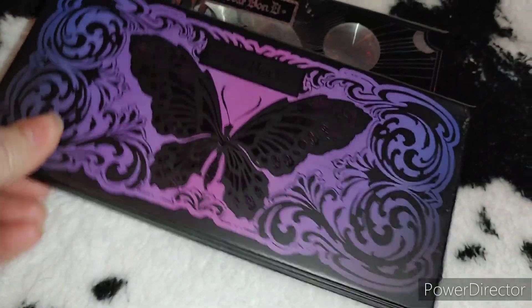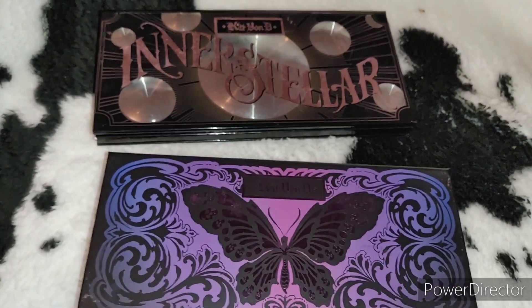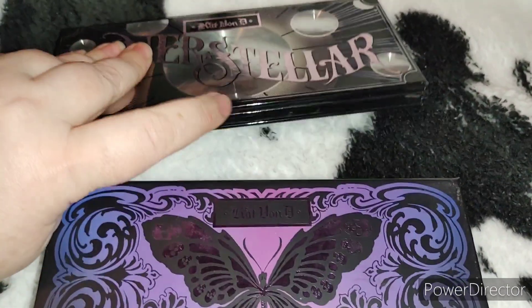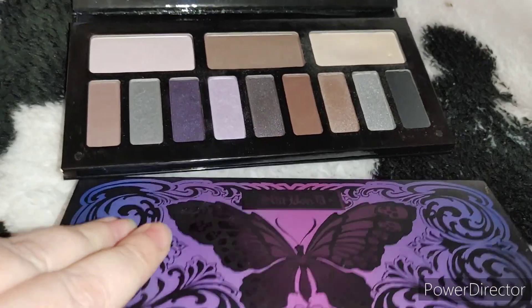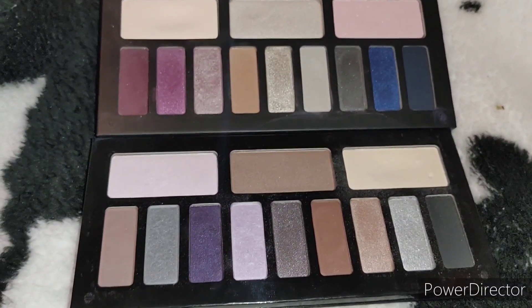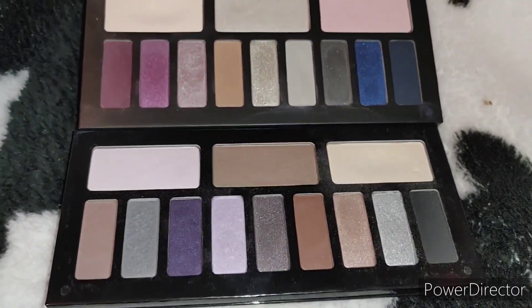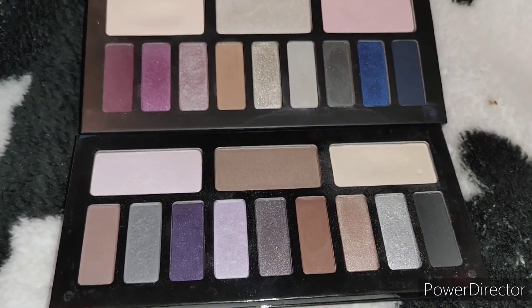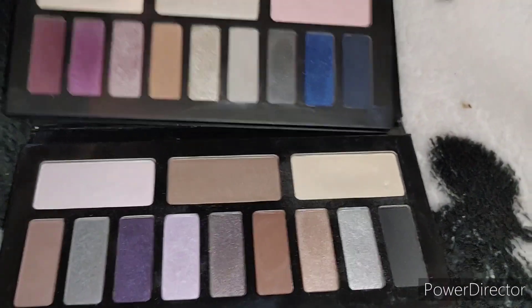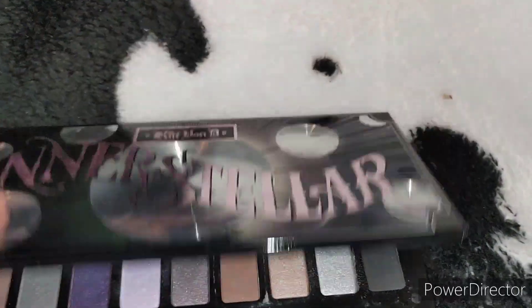The Chrysalis and Interstellar palettes both came out around 2014, so they're about eight or nine years old. I was really into Kat Von D at the time so I would have bought these almost as soon as they released. They're not really my color story anymore, and it's a shame what happened with the brand — technically it's still going as KVD Beauty but I don't really care for that. At nine or ten years old I'm going to go ahead and put them in the box for sentimental reasons.